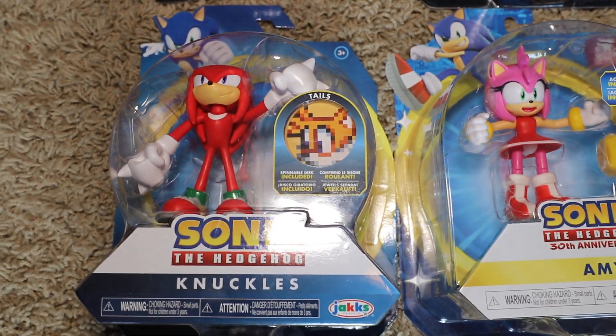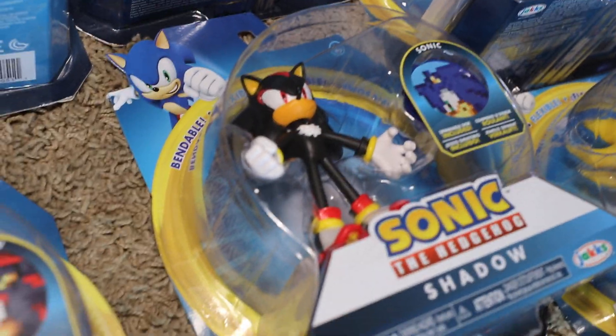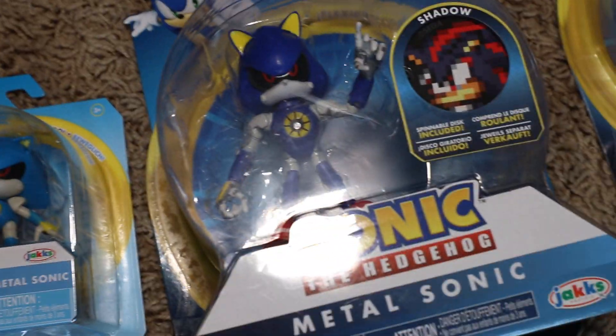In the bendable collection, if you can go up here real quick — it consists of Sonic, Tails, Shadow, Metal Sonic, and Dr. Robotnik. You can tell because they got the little disc right there, plus they actually say 'bendable' right there too. So let's go back down and continue.